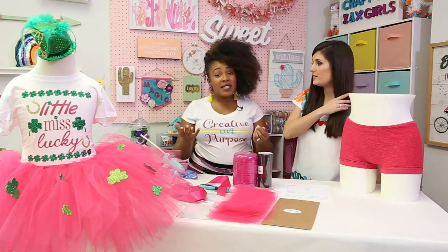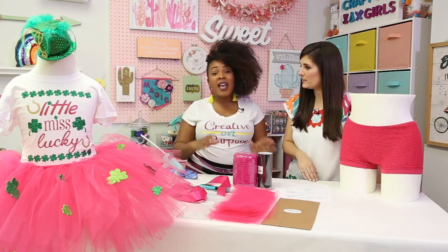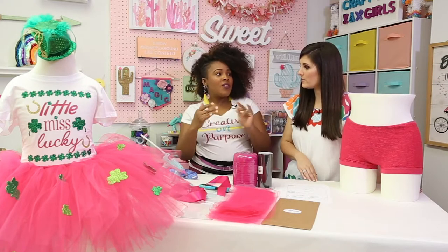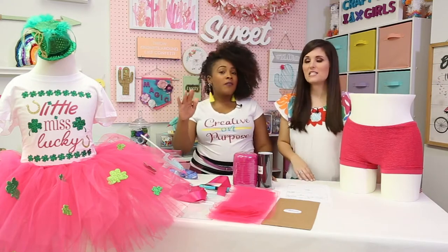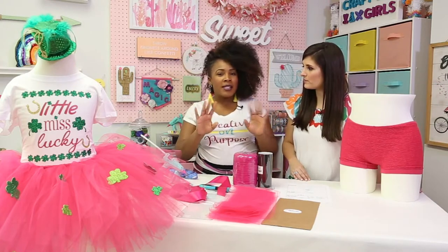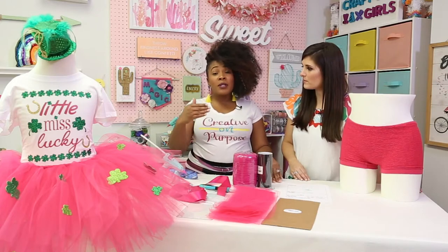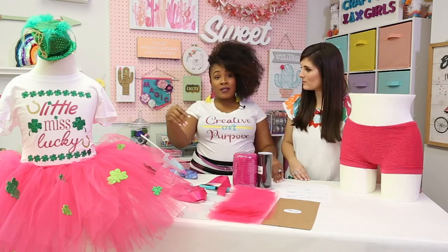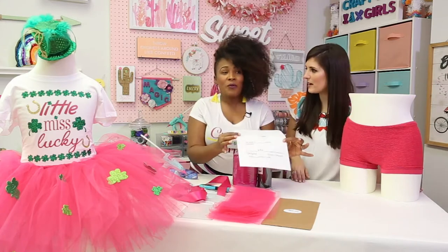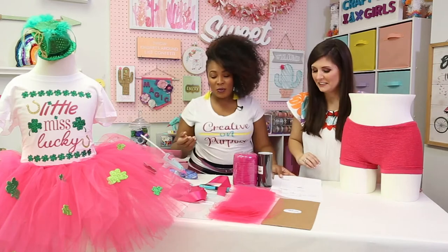My business is Dasher Creations and I have a program called Calculate and Create. With that, we integrate math with DIY projects. This is one of my favorite projects to do at birthday parties and little girl get-togethers — I've done it for playdates as well. We're literally doing math to create this tutu. That's such a great way to make learning fun and creative. And this is called Tutu Math — here's the sheet.